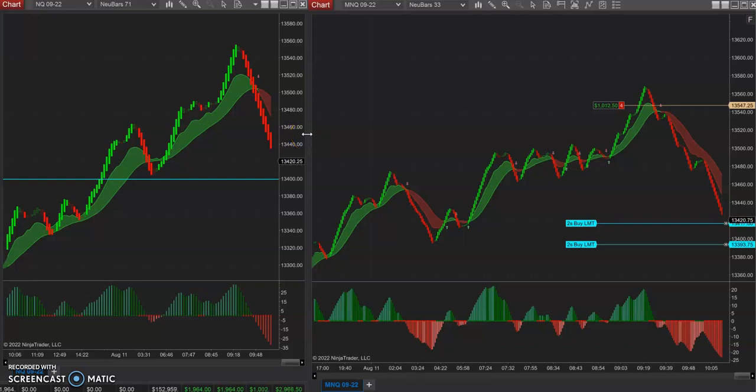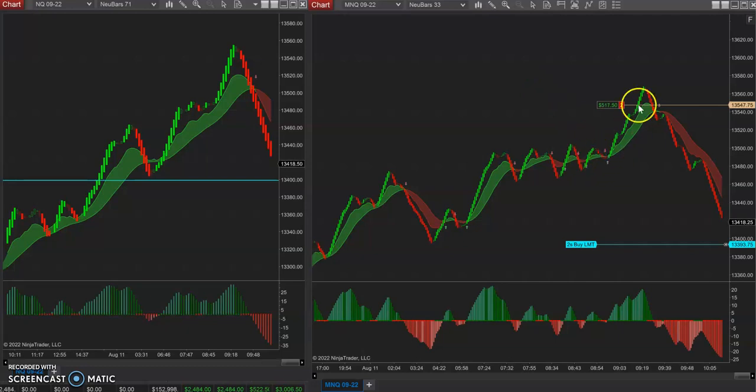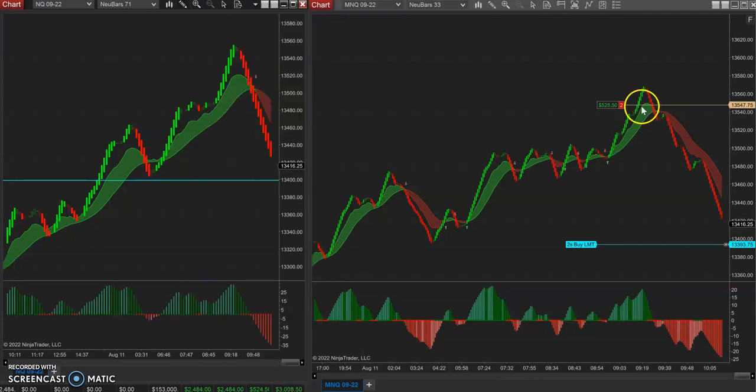I wanted to go over some setups from yesterday and today. We have the higher time frame. Just got some last runners on, playing around a little bit with the MNQs here to wrap up. On one of my accounts, I already did really good to the long side. On my main account, we had a 4 bar reversal. On the higher time frame, at the high of the day, I just kind of sat back and waited. I hit that with MNQs because I already made money to the long side with NQs earlier in the day.